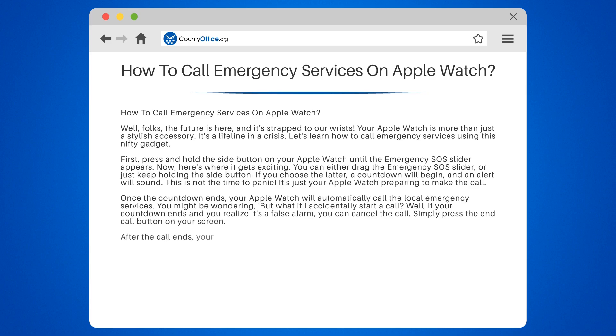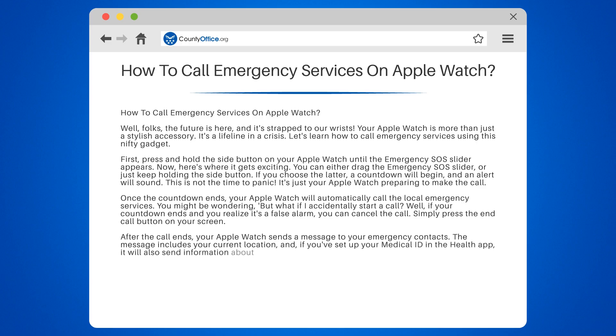After the call ends, your Apple Watch sends a message to your emergency contacts. The message includes your current location, and if you've set up your medical ID in the Health app, it will also send information about your medical conditions.